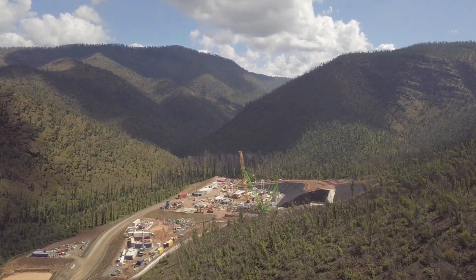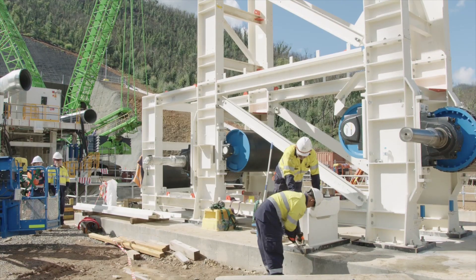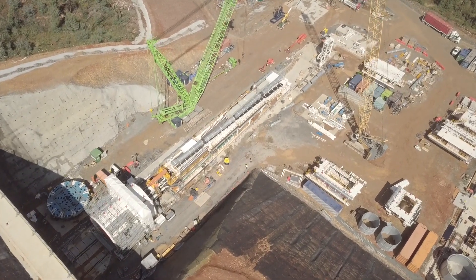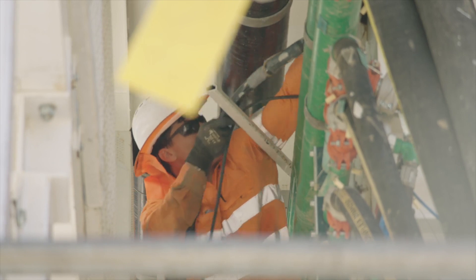Our TBM is really starting to look like a tunnel boring machine. The front shield, middle shield and tail shield are now installed, and three gantries have been assembled behind the shields. The remaining gantries will be installed once the TBM begins tunnelling. The TBM spoil conveyor is in place and electrical commissioning is well underway.